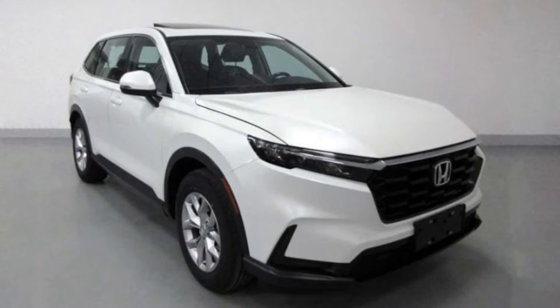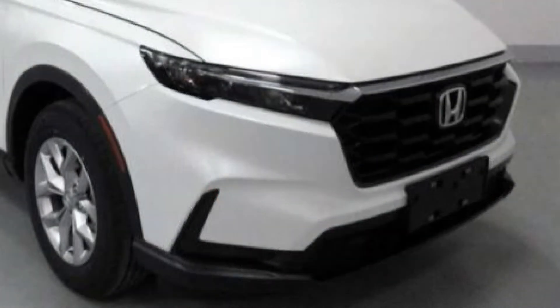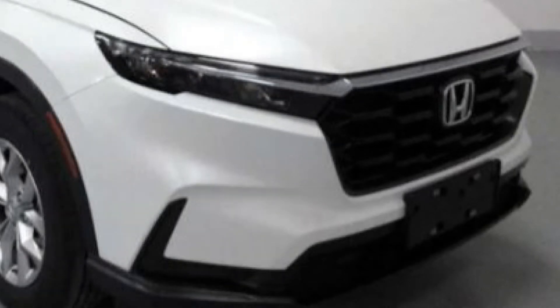The new Honda CR-V has been leaked once more, and it's longer, wider, and has a third row. According to the photos, the CR-V will have sharp LED headlights as well as a new cascading grille. In comparison to the current generation's friendlier and rounder face, the CR-V's front end is now stronger and sportier.